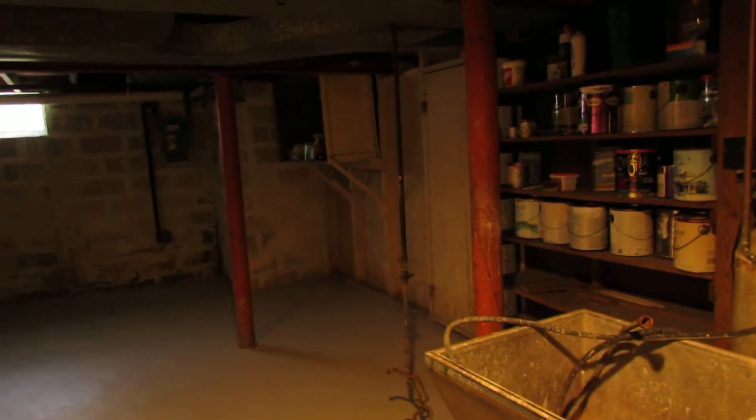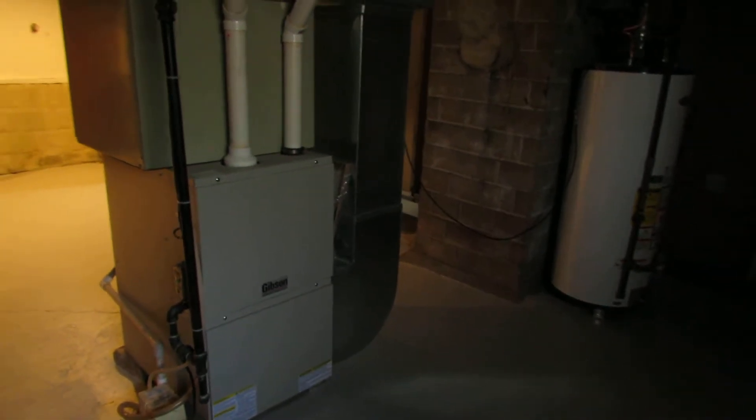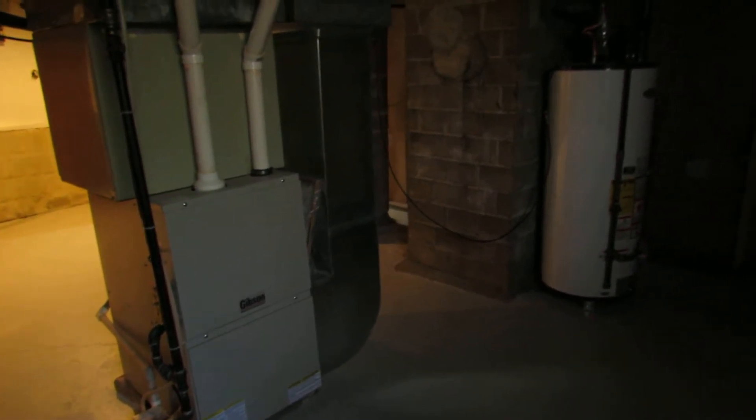I would presume the washer and dryer were down here at one time — they've been moved up to the first floor. This is a huge storage room over here. The furnace, air conditioner, and water heater are all updated; those are all between five and six years old. This is a high efficiency furnace, and there's the gas water heater.